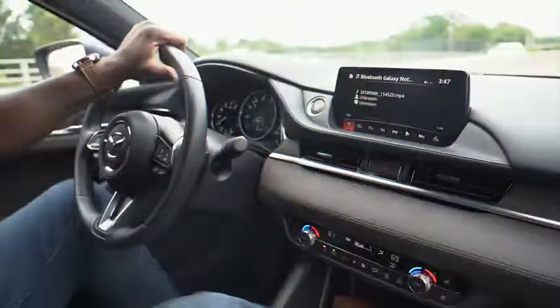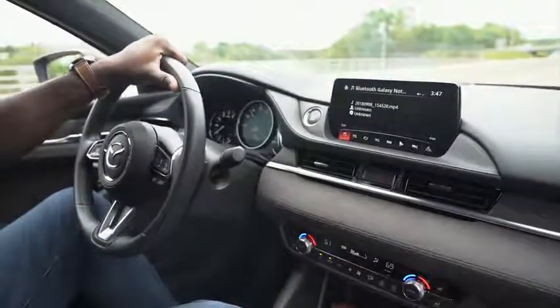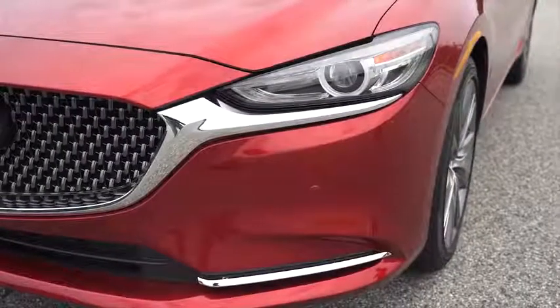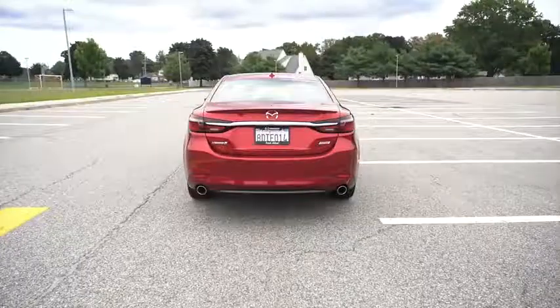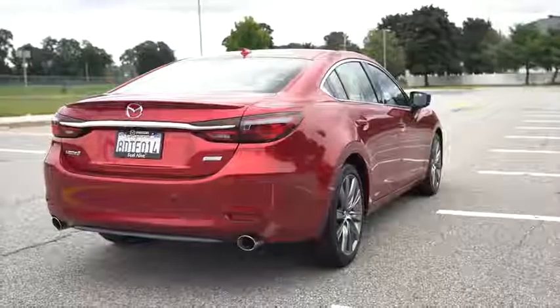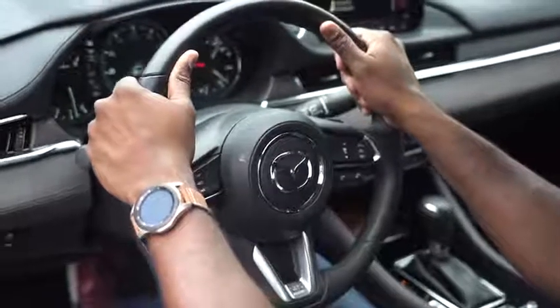Everything felt really nice, and it's interesting to see Mazda do all this at an MSRP of about $34,750, which is really nice. I really enjoyed the experience — I wasn't sure what to expect initially, but it felt like a really nice experience. And everywhere I went, everyone was like, 'Whoa, that's a Mazda?' So anyway, that's my thoughts. I like it. I like the tech integration — it's pretty nice and simple.